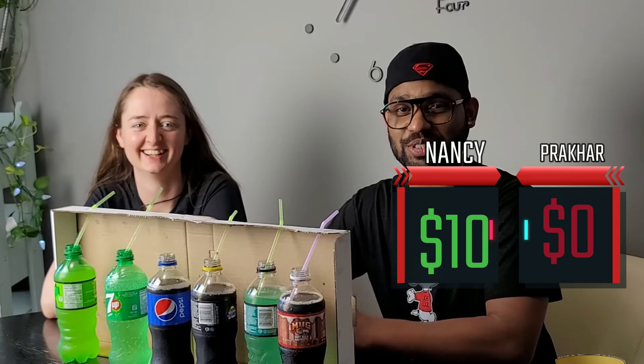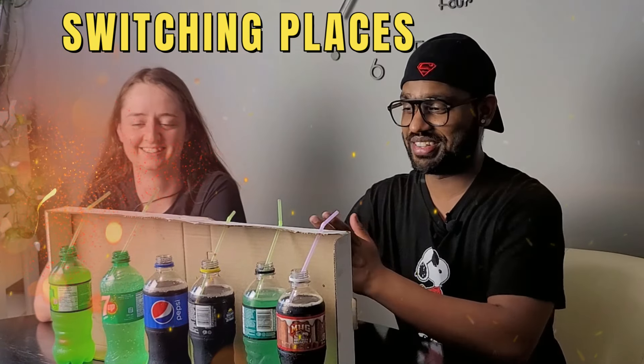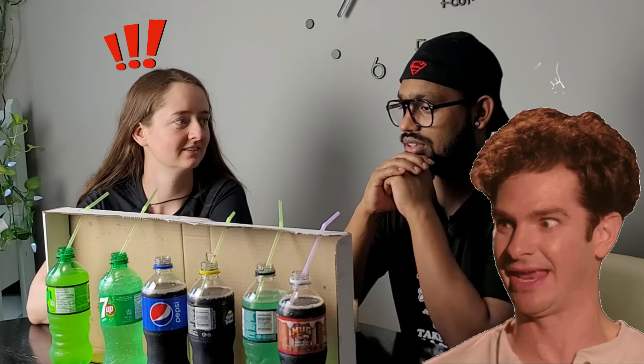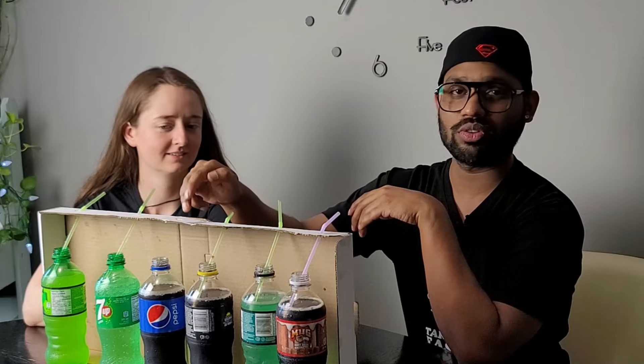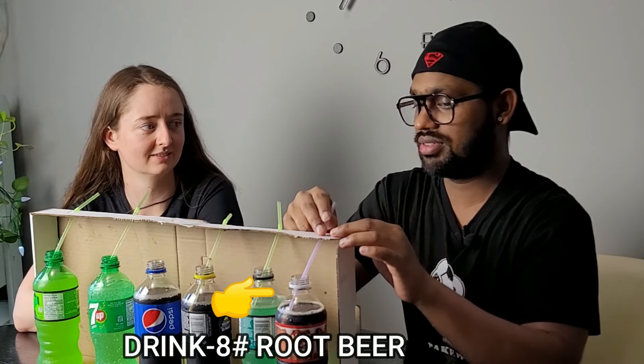Okay, so we changed positions. Now she's going to start from that side and I'm going to start from my side, and we'll meet in the middle. There's one straw missing because I already tried it. So this one is done — three for me on this side, and two or four on that side. I'll start with this one.